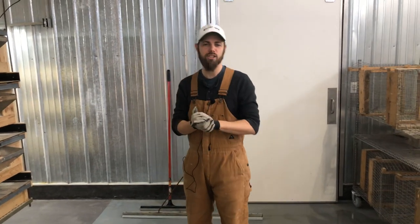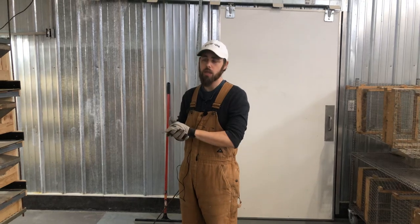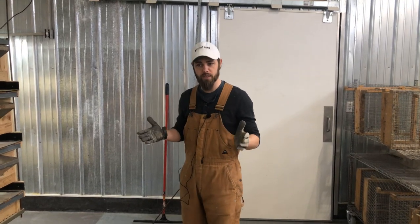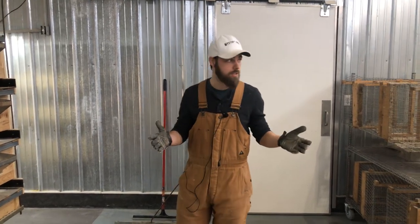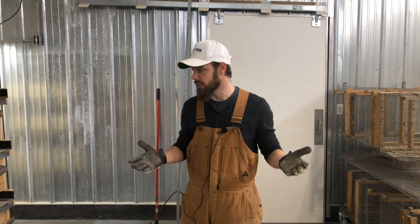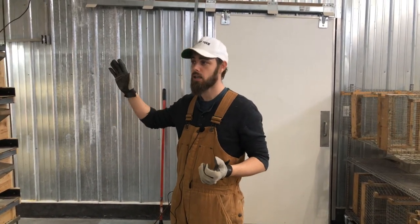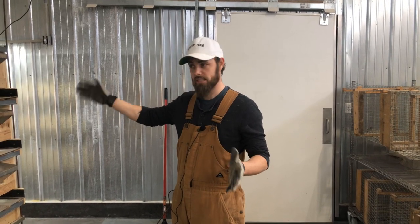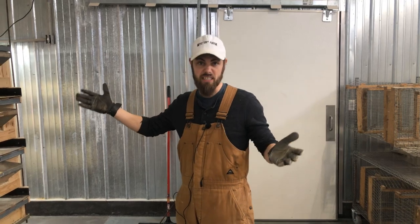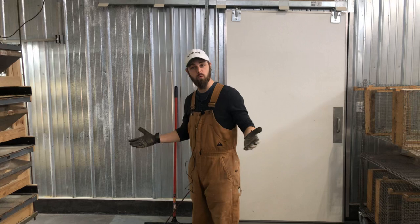Hey everybody, it's Zach from My Shire Farm. Today I'm going to show you our new poop system. Our most popular video, and I get quite a bit of questions as well, is the conveyor system. We actually got rid of the conveyor system for a couple different reasons, so we came up with a new system that's not mechanical, doesn't break, is faster and easier — everything is much more simplified.